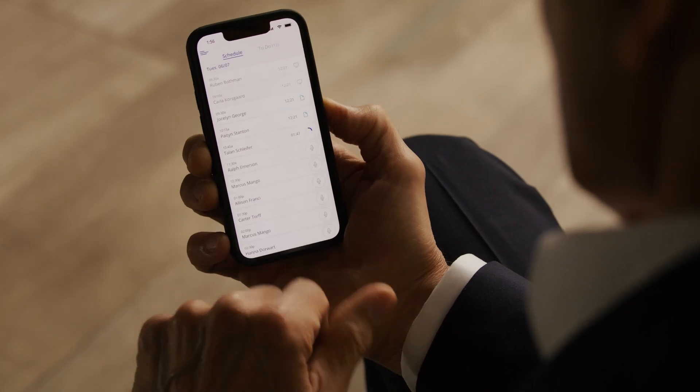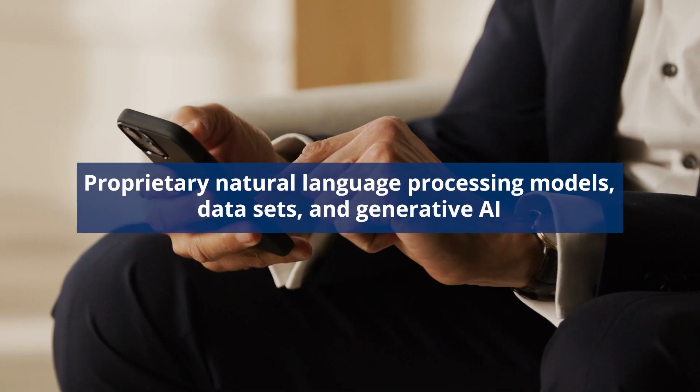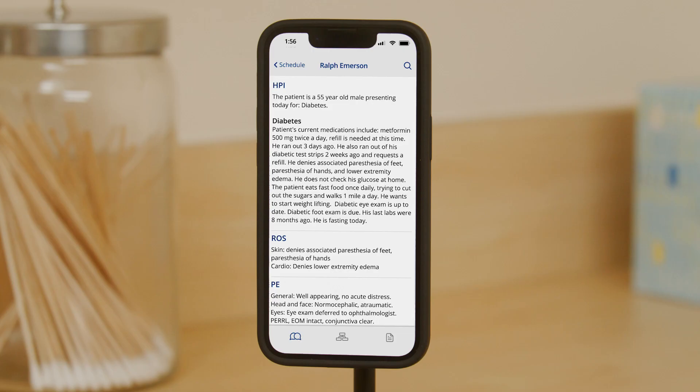Now, we are super excited to announce the launch of our latest product, Augmedics Go. Augmedics Go uses our proprietary natural language processing models, data sets, and generative AI to produce high quality medical notes and structured data.